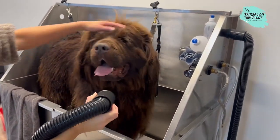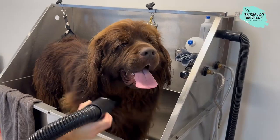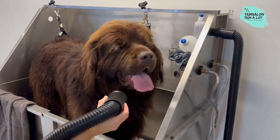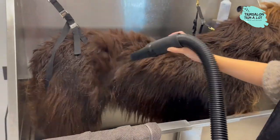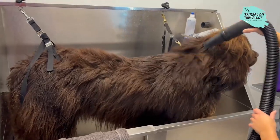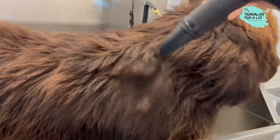To keep a Newfoundland in a way that does him justice, you need a lot of space and time to give the animal enough exercise and activity. Raising a Newfoundland succeeds even for novice dog owners, assuming a little consistency and a lot of empathy. However, sufficient activity is essential.